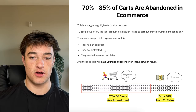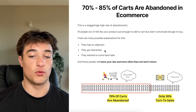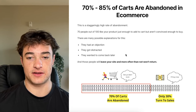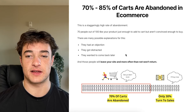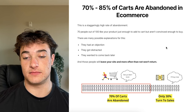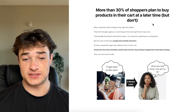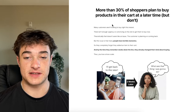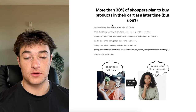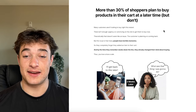There are many explanations: the person had an objection, they got distracted — maybe the kid threw a plate across the room — or they wanted to come back later. They add to cart and say 'I'll buy this later, I'm waiting for my check.' They leave your site and more often than not, they won't return. More than 30% of shoppers plan to buy products in their cart at a later time, but end up not doing so.